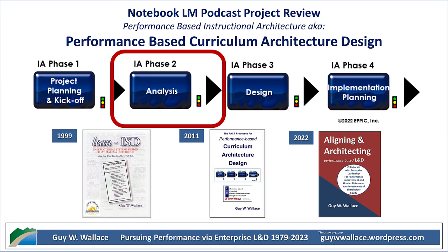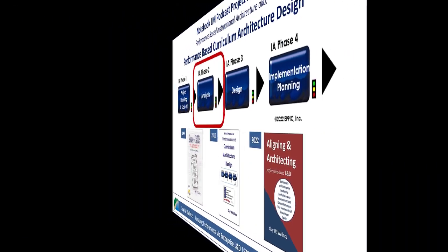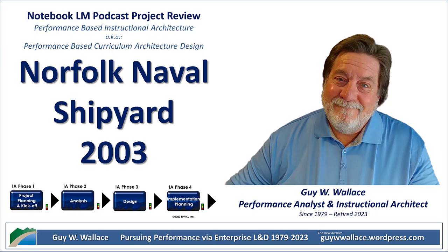So you've got the shipyard commander realizing there's a problem. Where do they even begin to fix something like that? Well, they use this system called curriculum architecture design — kind of like architectural blueprints, but for building a leadership program.